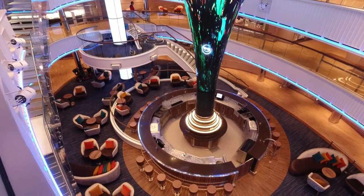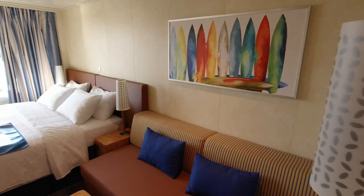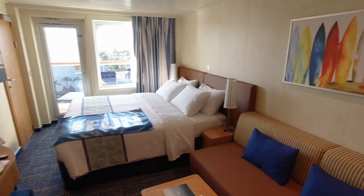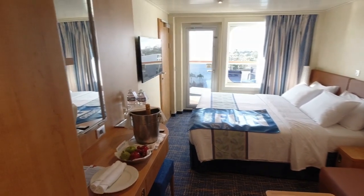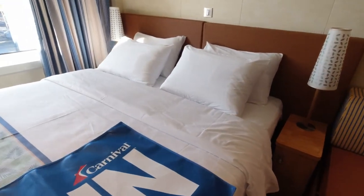Carnival Cruise Line indicates that a standard balcony room is 220 square feet. On our first impressions of the cabin, we thought it was on par with similar staterooms from other brands like Norwegian Cruise Line or Royal Caribbean. The space was certainly adequate for two adults cruising on the seven-night voyage.